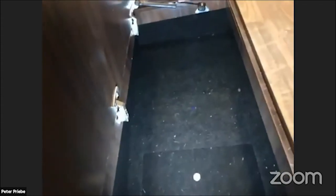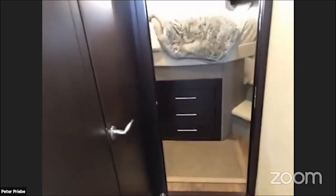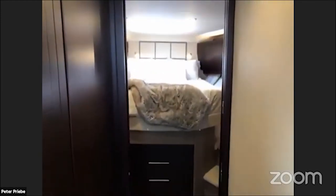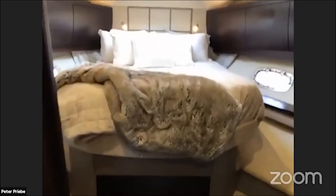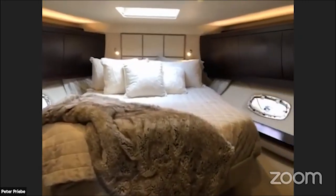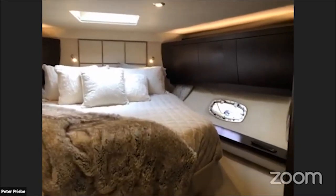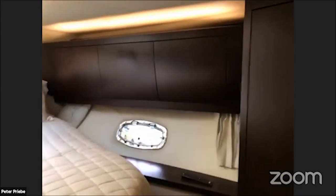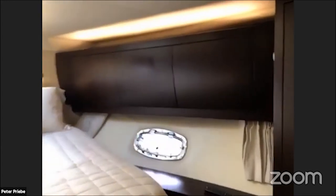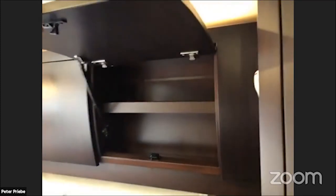The seller had bins down here labeled with different things you need while you're out for a long time. Moving forward, let's start with the forward VIP. There's a large double queen berth — a standard VIP size berth. What I really like is the storage in here. Great overhead storage with big cabinets that have two layers to them.